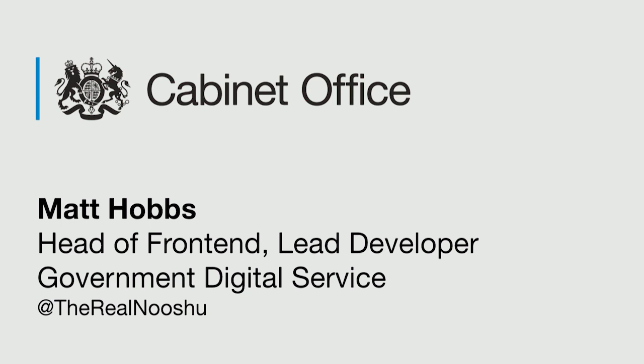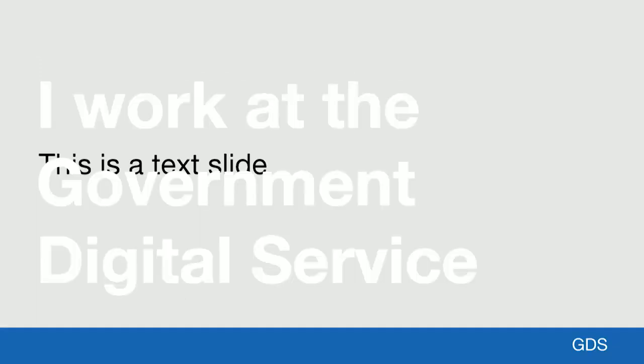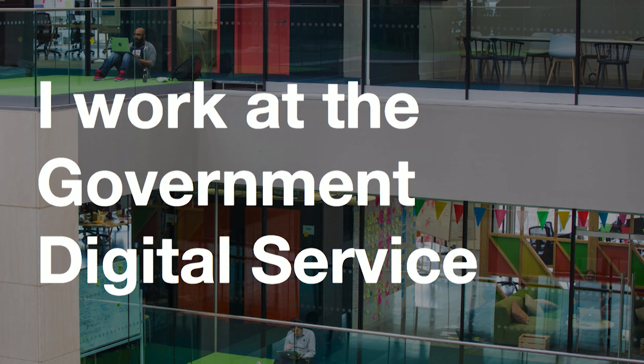Good morning everyone. Thanks for coming to listen to my talk and thanks to the We Love Speed team for all their organisation. I'm Matt Hobbs and I'm Head of Front End at Government Digital Service, or GDS. I've worked at GDS for just over two years. Before that, I primarily worked in digital media agencies both in the UK and Australia. I'm going to give you my opinion on why web performance matters. This talk is primarily looking at it from the perspective of government services, but hopefully there will be some key takeaways you can use in your own sectors too.